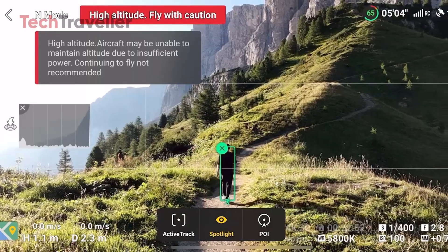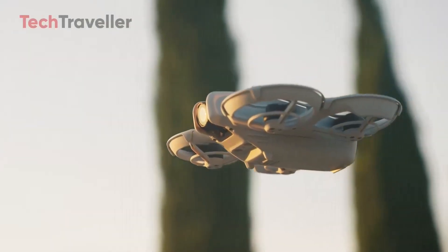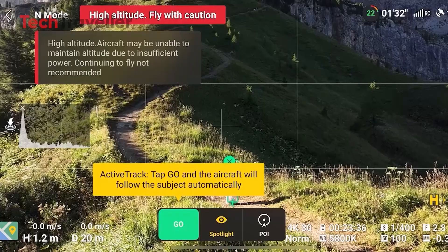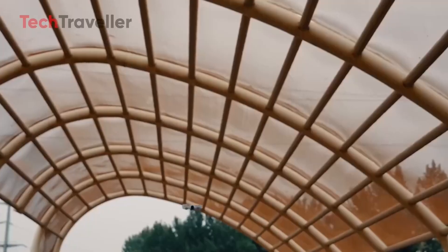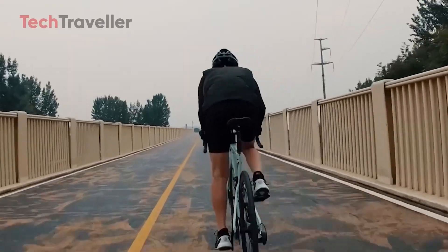ActiveTrack 6.0 with focus tracks — DJI's tracking tech is no joke. If this rumor is true, that means buttery smooth subject tracking, smarter movement detection, and cooler cinematic shots, all from a drone that fits in your pocket. Add in some HDR photo modes and improved dynamic range, and it's looking more and more like a tiny powerhouse.